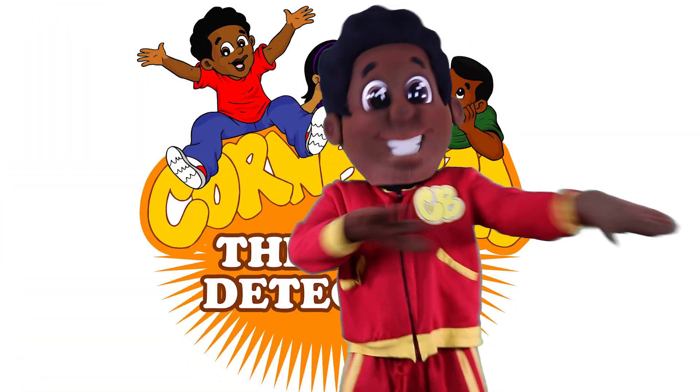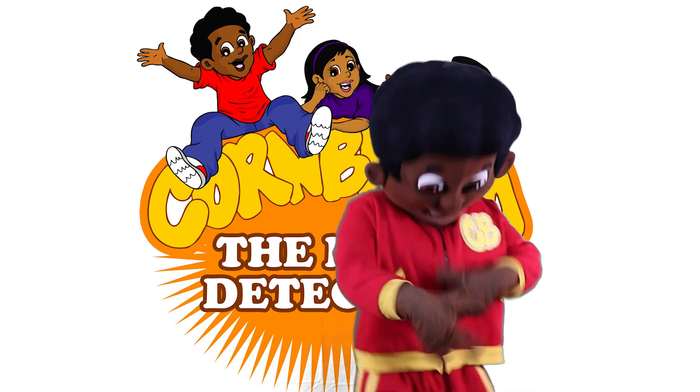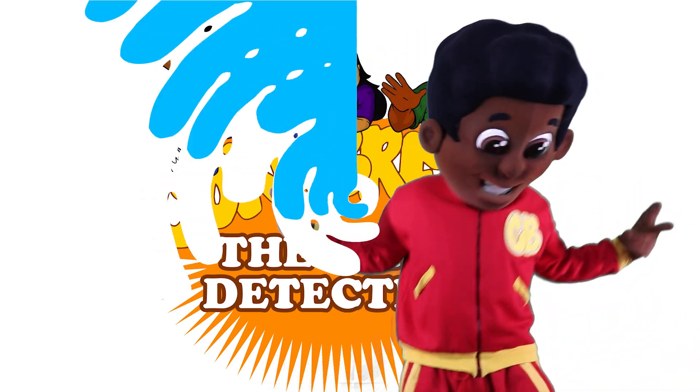They call him Cornbread, the map detective. Figured out, figured out, figured out. We will never quit until we get the problems right.